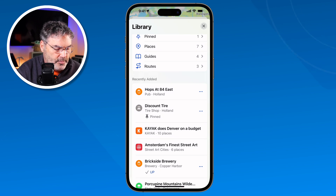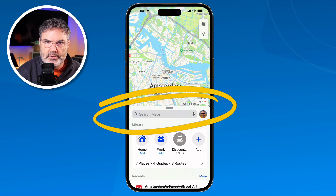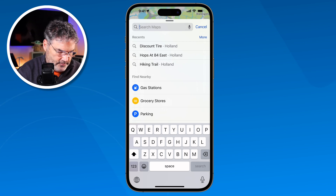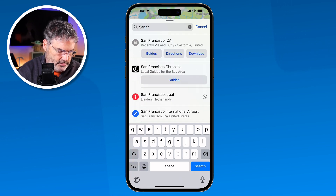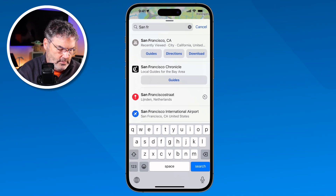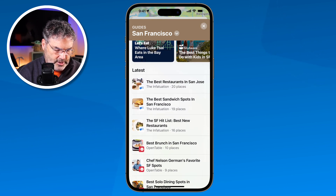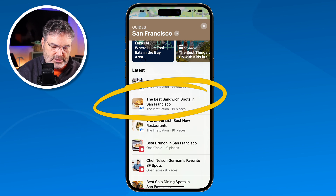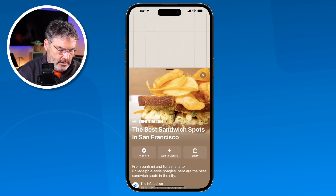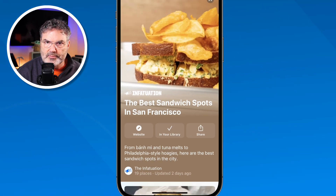So how did I find this guide? Basically, all we have to do is go back over to our main search. Let's say I'm going to San Francisco and I want to see the guides for San Francisco. I type in 'San Francisco' and look what we have — Guides. I tap on that and now I'm able to view all of the different guides. Here's one that is 'The Best Sandwich Spots in San Francisco.' I'd like to view that or even save it to my library. I tap on it, I can read it, and if I want to add it to my library, I tap on that and it adds it.